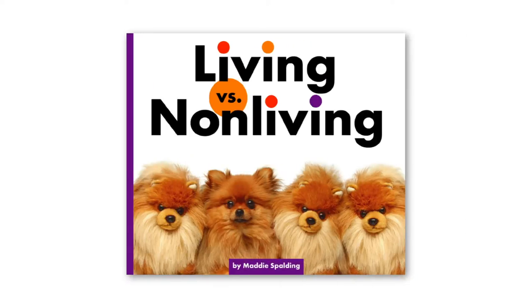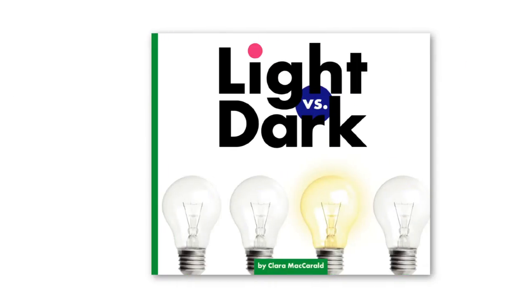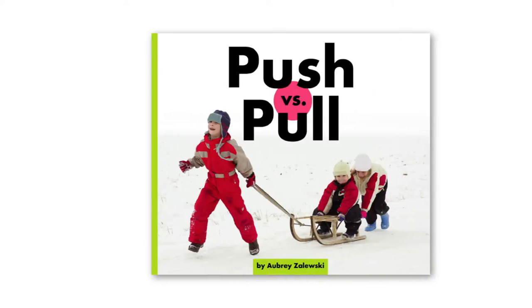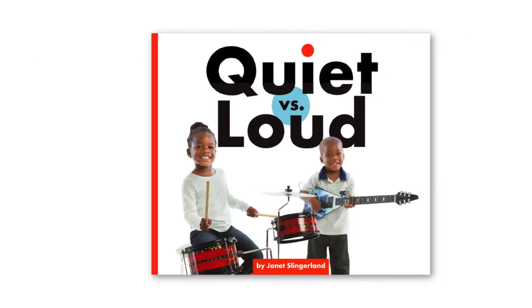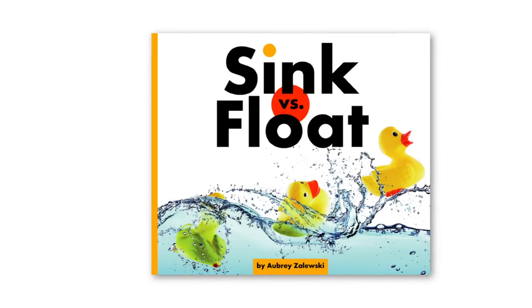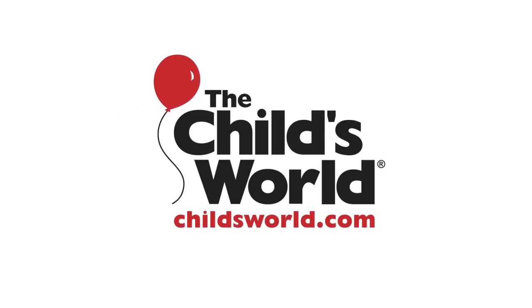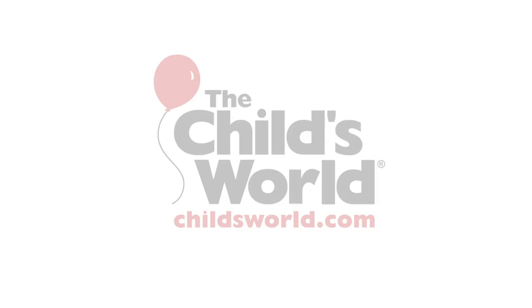Whether it's learning the differences between solids, liquids, and gases, or what creates light and dark, aspiring scientists and curious readers alike will be engaged in learning with the fun and informative series, Science Showdowns from the Child's World.